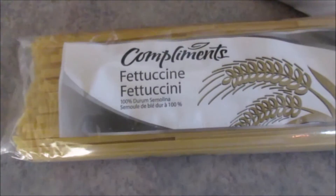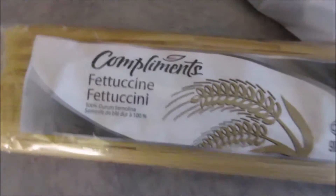I wasn't sure if I had the pasta, so I got Fettuccini — Compliments brand.